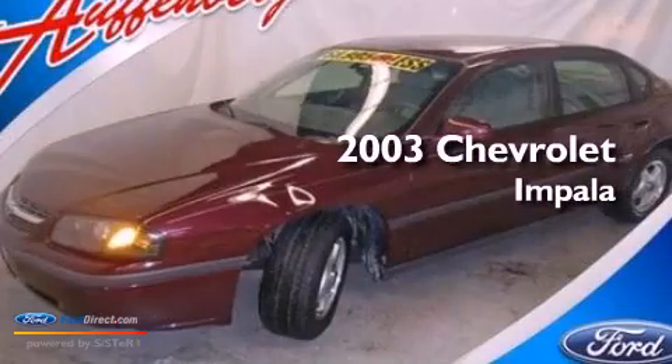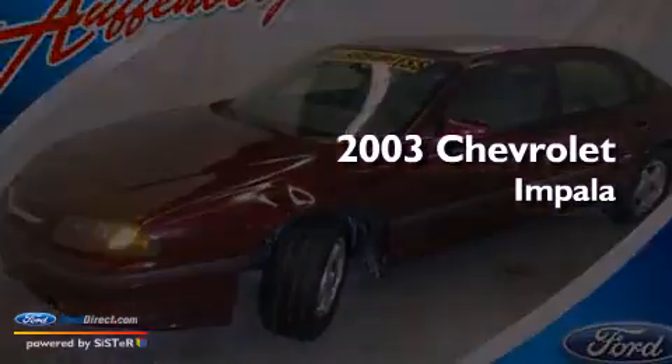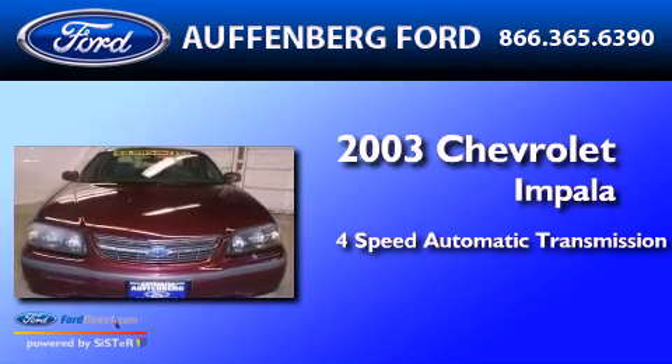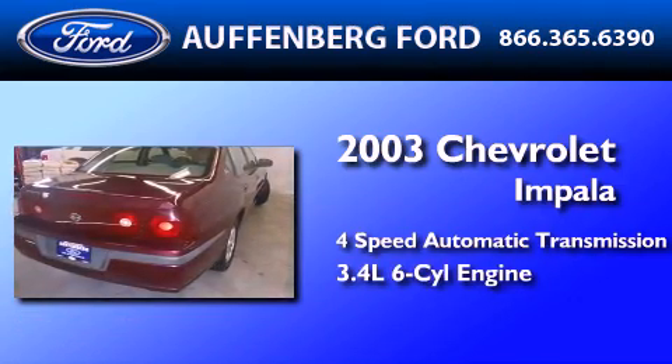This is a 2003 Chevrolet Impala. This four-door sedan has a four-speed automatic transmission and a 3.4-liter V6.